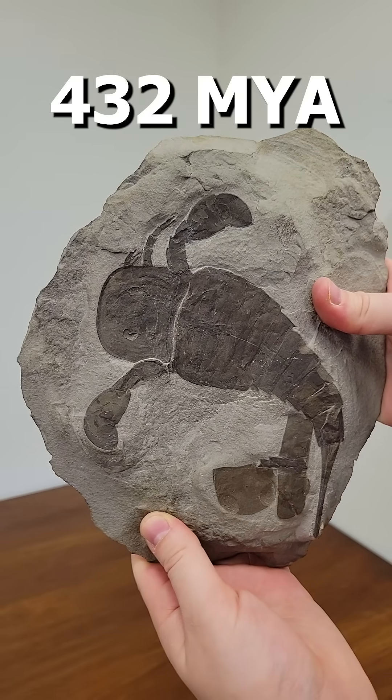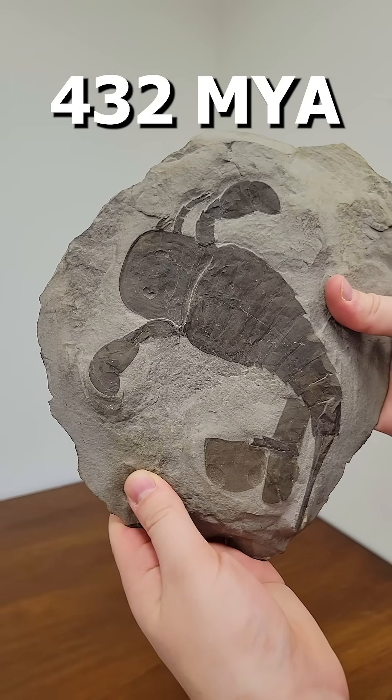Level 8. Eurypterus lived around 432 million years ago and is commonly called a sea scorpion.